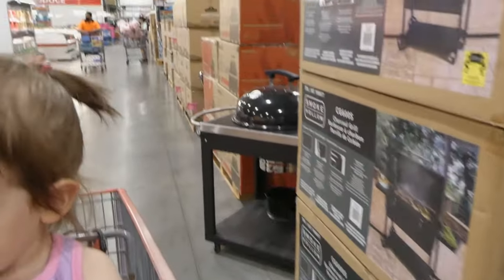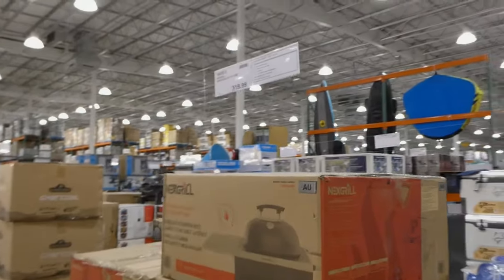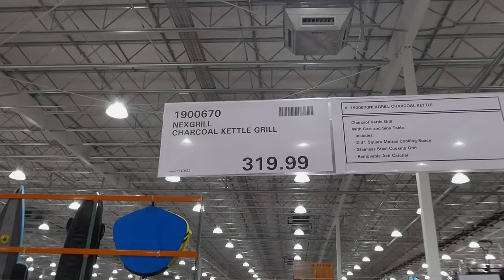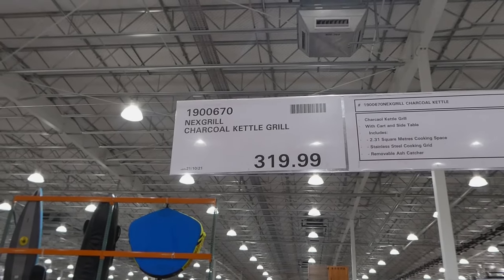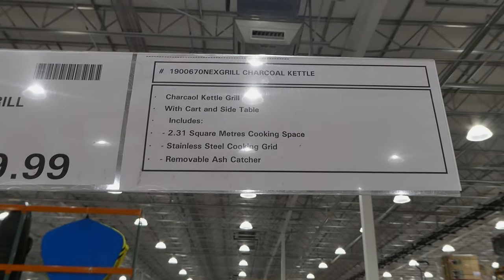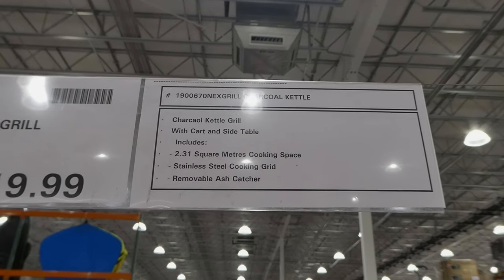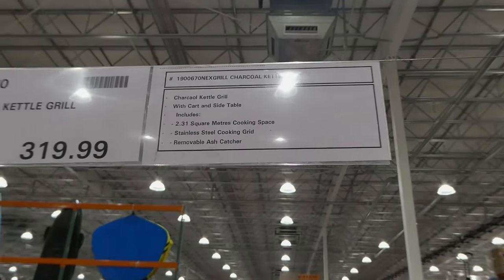We actually need to get a barbecue this year — probably put it off too long and now I really want one. So there's the Next Grill charcoal kettle grill for $320. It has a cart and side table, includes 2.31 square meters of cooking space, stainless steel cooking grid, and removable ash catcher.